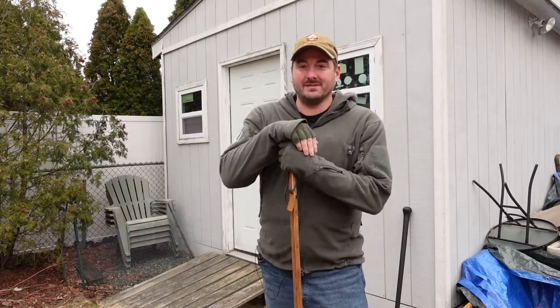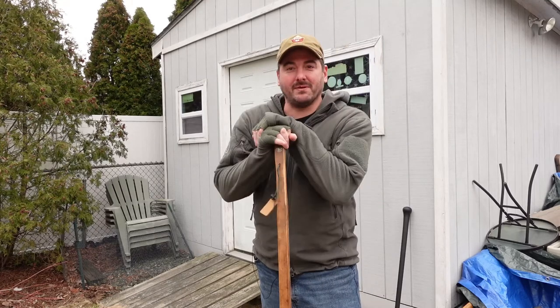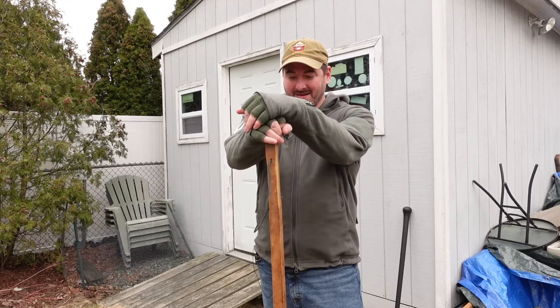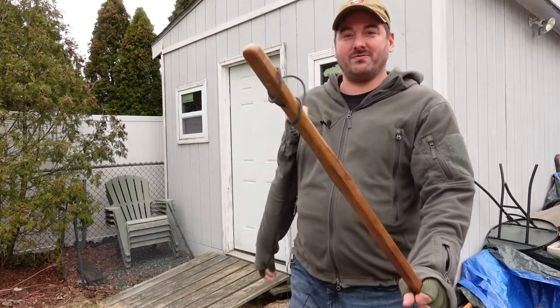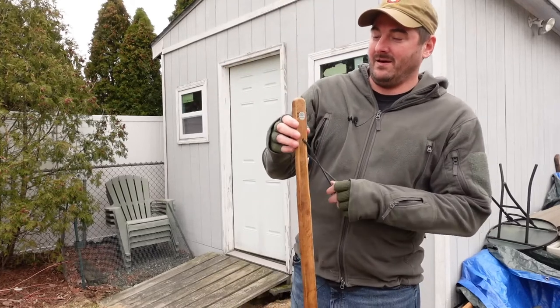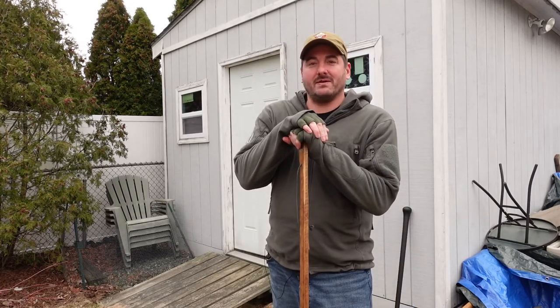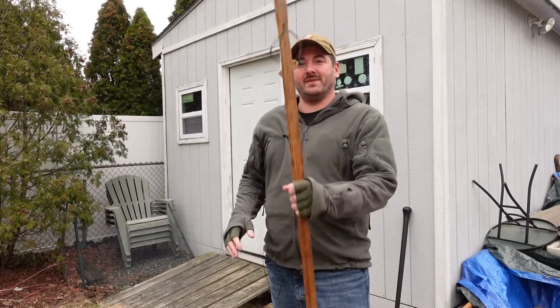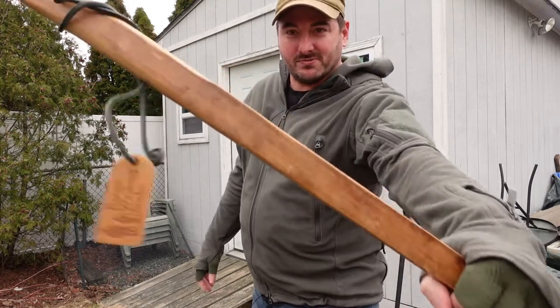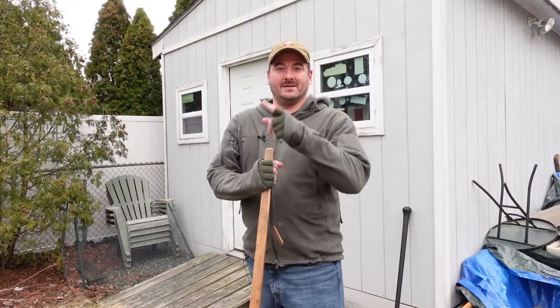Anyway, that's going to be it for the video today. So yeah, get yourself a walking stick if you're into walking around. I don't know how much weight I'll lose with walking, but I feel pretty good after a good walk. That's going to do it for this video — Brazos walking stick, highly recommend it. Get one. I'll see you guys later.